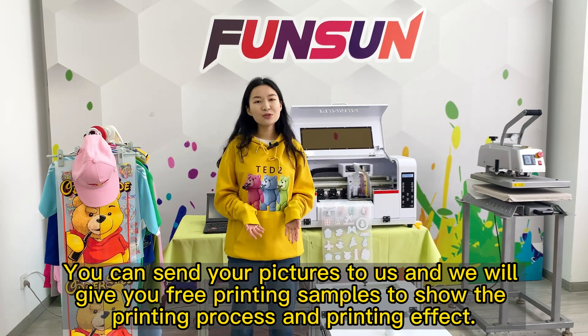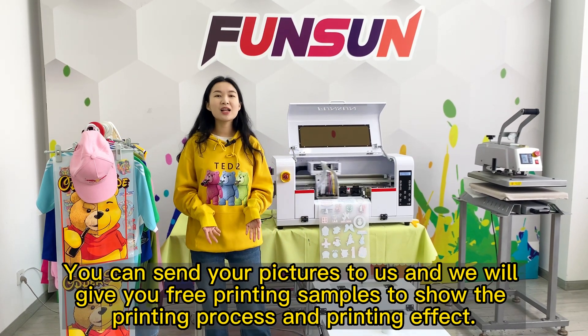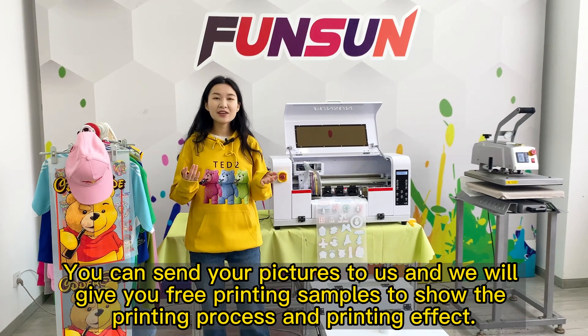You can send your pictures to us, and we will give you free printing samples to show the printing process and printing effect.